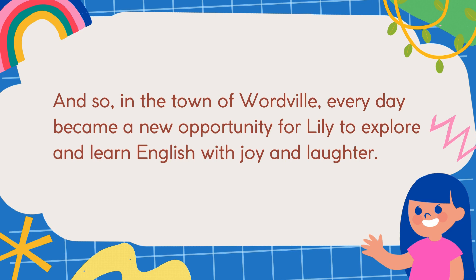And so, in the town of Wordville, every day became a new opportunity for Lily to explore and learn English with joy and laughter. That's it for today's story, my lovely viewers. Don't forget to like and subscribe for more fun on English Learning Note.